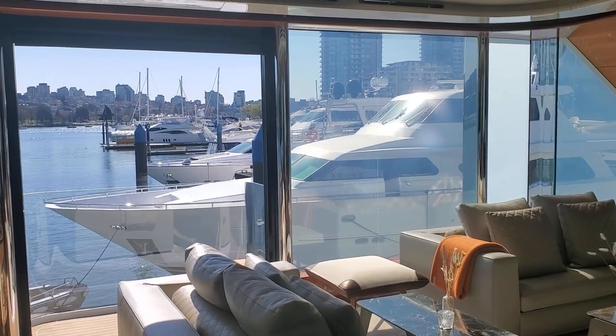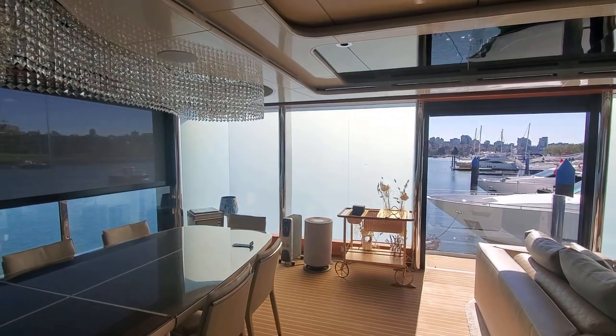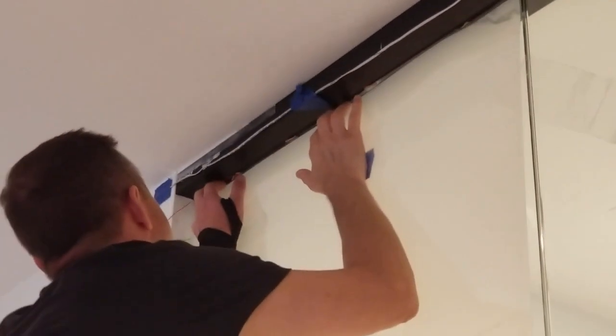Smart film is a genius solution that can transform any window into switchable glass. You can enhance your existing impact windows and boost their safety with smart privacy film. Smart film is applied to the surface of existing glass — an installation that can be done in less than one day.